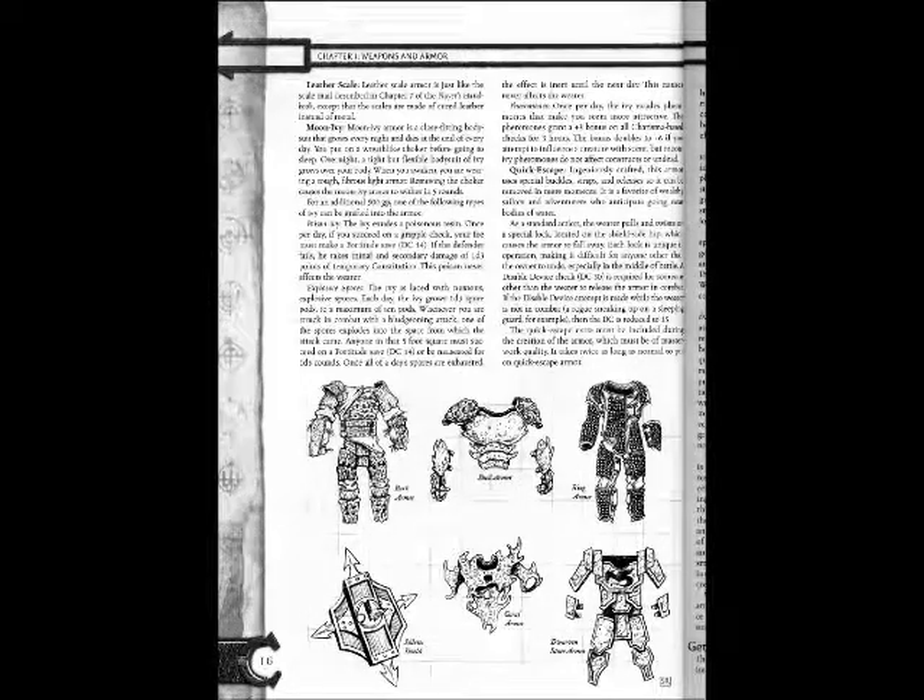Weather Scale Armor is just like the scale armor described in Chapter 7 of the Player's Handbook, except that the scales are made of cured leather instead of metal.